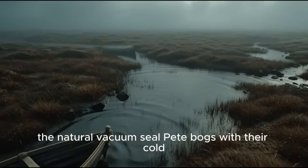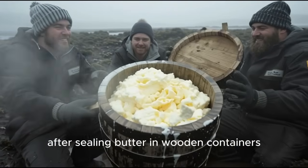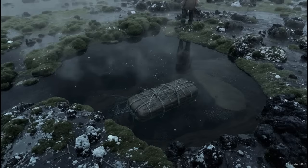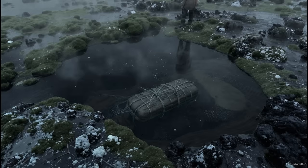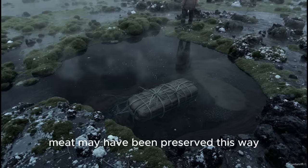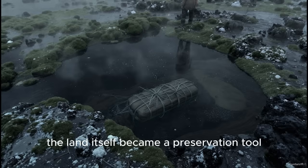Bog storage — the natural vacuum seal. Peat bogs, with their cold, oxygen-poor, acidic conditions, acted like enormous preservation tanks. After sealing butter in wooden containers, Vikings submerged them in bogs, where the contents remained edible for astonishing lengths of time — sometimes decades. Modern archaeologists occasionally uncover these bog-butter barrels, their contents still recognizable. While the flavor would be challenging to a modern palate, it demonstrates how well the method worked. There is also evidence suggesting meat may have been preserved this way, wrapped or sealed before being submerged. Without oxygen, spoilage bacteria simply couldn't thrive. To a people without modern refrigeration, the land itself became a preservation tool.